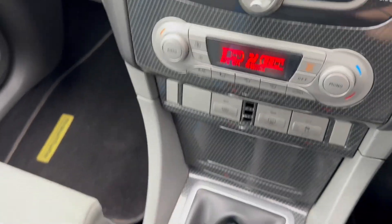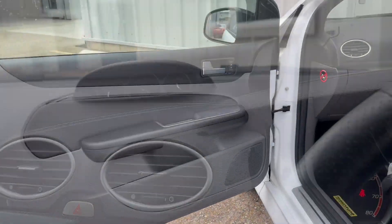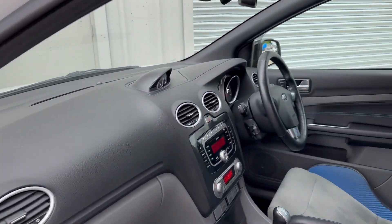Below that, dual zone climate control, a six speed manual gearbox, a push button start and a centre armrest. These cars also have keyless entry.